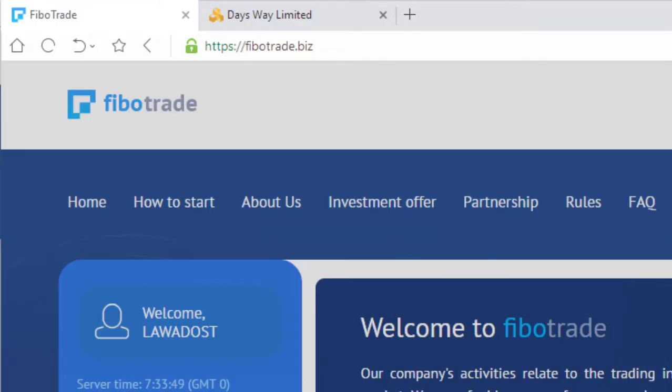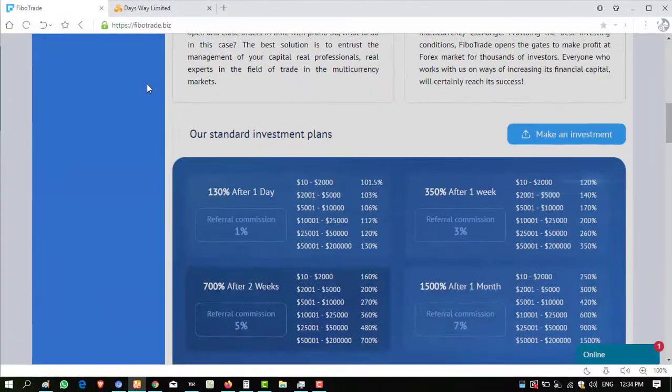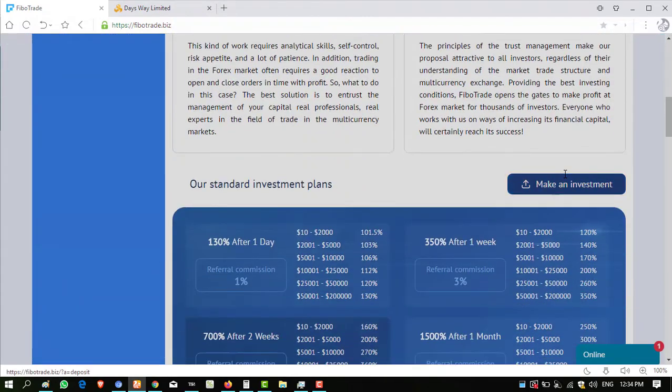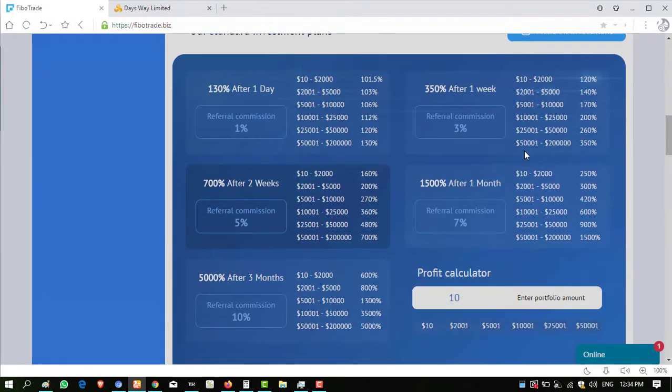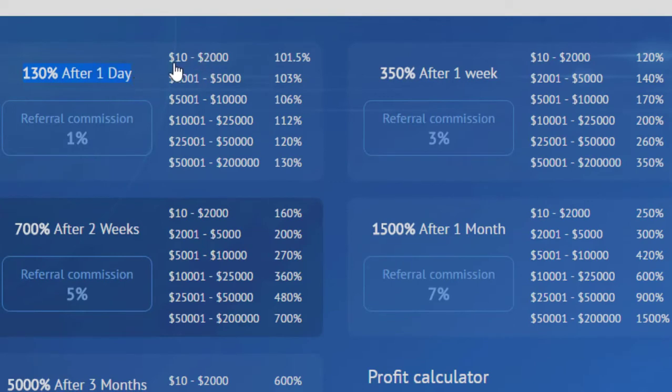Good morning viewers, my name is Ahmed and you are watching my YouTube channel Practical Work. Welcome to my channel. Today I want to show you my first drop from FiberTrade.biz — status is paying. This website has good package plans. I invested into this website one week before.